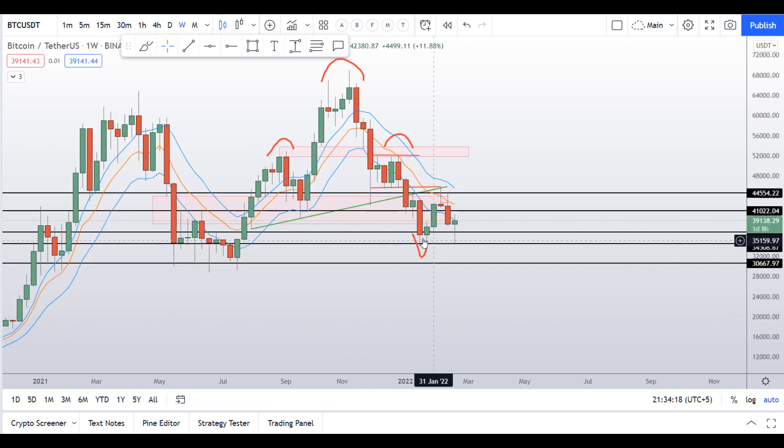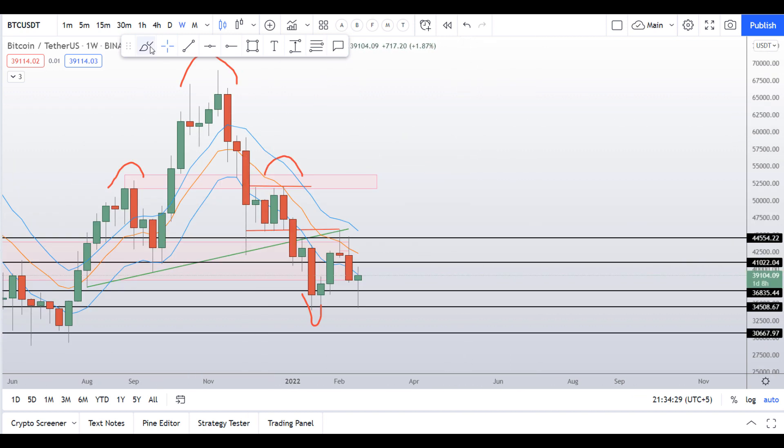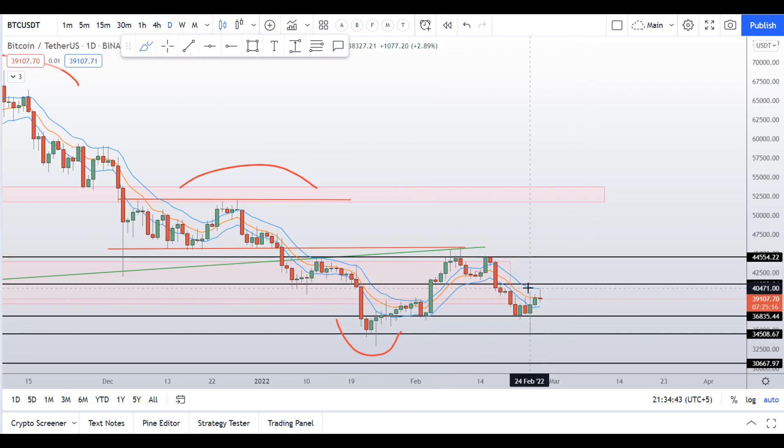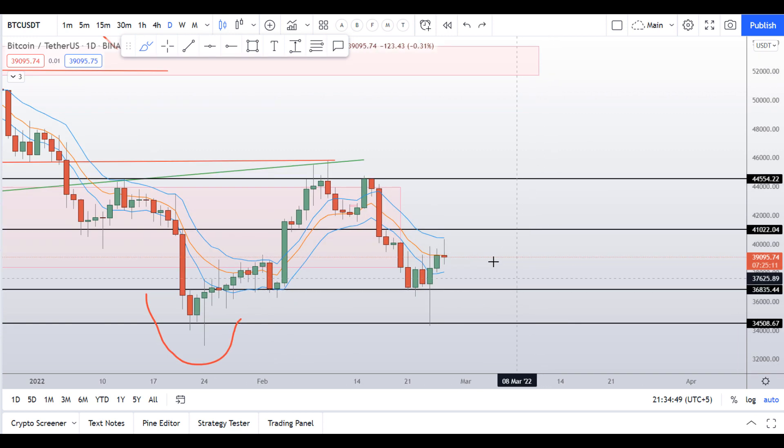These levels were a nice support area and price reacted right from here. There is one day and eight hours left in this weekly candle, and if this weekly candle closes like this then you could expect the next few weeks to follow through in a bullish manner. But for the time being I can see a resistance here — not only from the top of the band channel, but also from this horizontal support and resistance area.